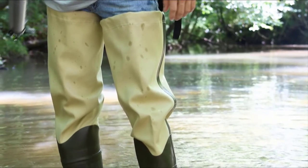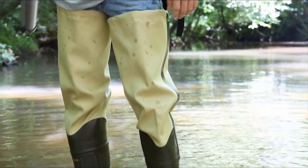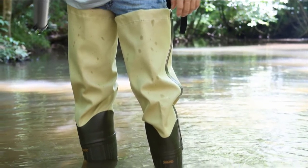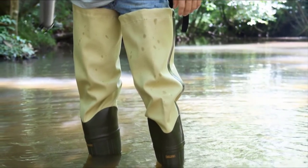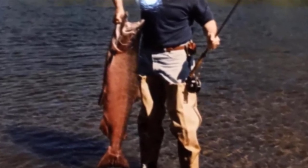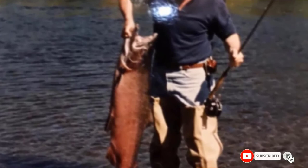The integrated hip wader boots are impressive, featuring foam cushioning, wool felt midsole, steel shank, hard toe cap, and heeled kicker. They are rugged, supportive, and comfortable. They come in cleated or felt outsoles, so you can choose the ideal outsole for your needs. Adjustable belt leashes with quick-release straps and buckles and an adjustable hip strap provide a secure and comfortable fit.